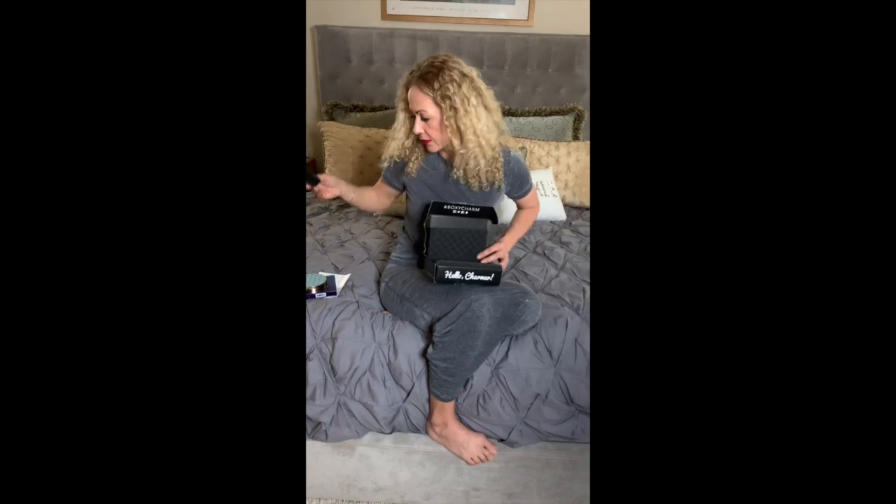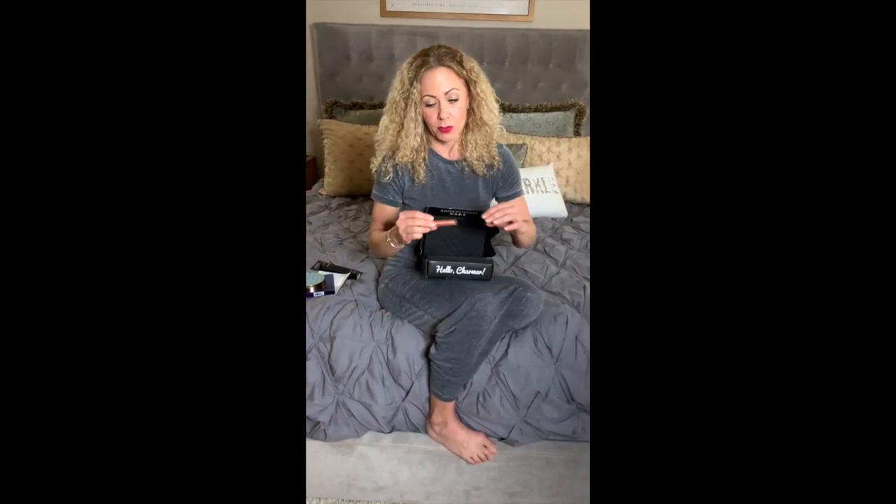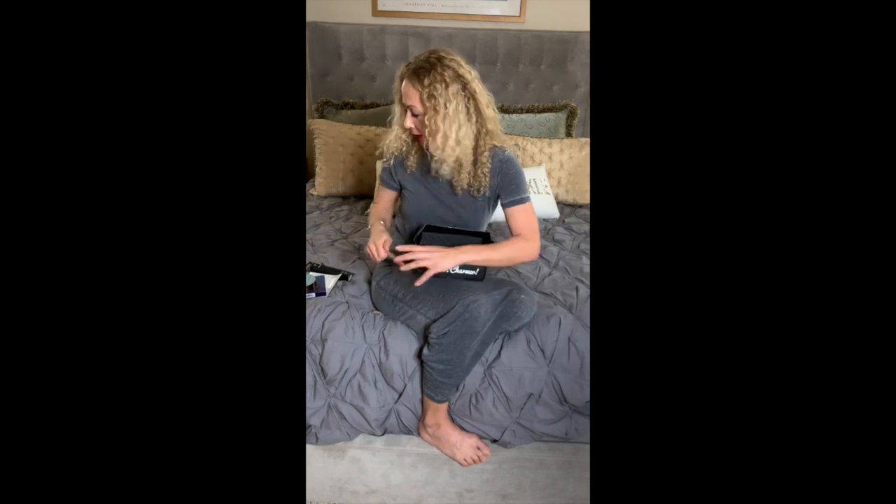This is my one item I'd bring to a deserted island. I have these weird things when I fly — I'm always afraid I'm going to crash somewhere and be the only survivor, like that Tom Hanks movie. So if that happens, I hope my luggage makes it and I have my mascara.